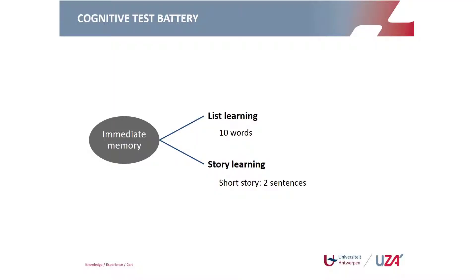We adapted RBANS for hearing-impaired people by also presenting it in a visual way, within the same time frame. To give an idea of the test: the immediate memory domain has two subtests. In list learning, ten words are presented and the person must repeat them — done three times — scoring the number of correct words. There is also a story of two sentences that the person must retell, scored on essential elements recalled.